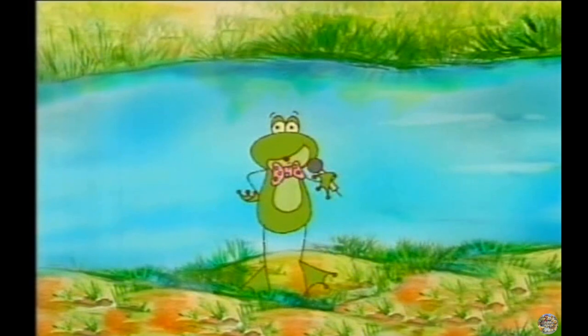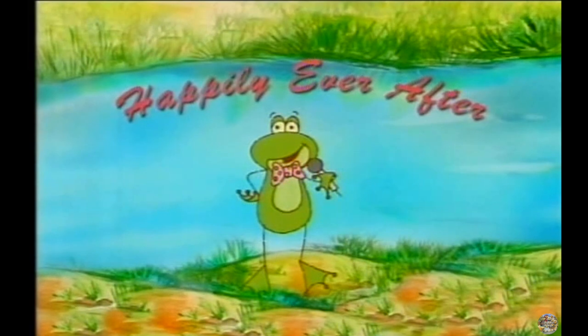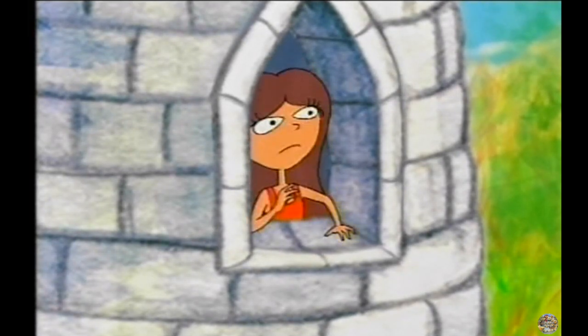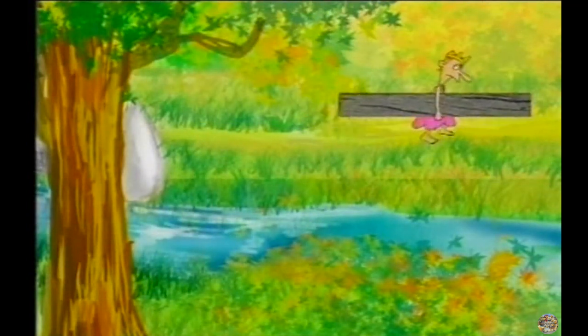Hello and welcome to Happily Ever After — the show where we visit famous fairytale characters who lived happily ever after. Today: Rapunzel. But what's this? It's Rapunzel, and she is still in the tower. And look over there — it's the handsome prince going away. What went wrong?